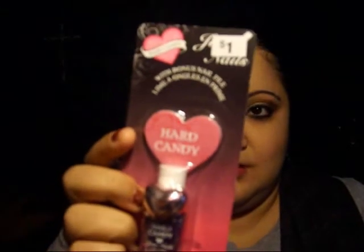At Walmart I got this Heart Candy nail polish — it's a purple one. It used to be a dollar but I bought it for $0.50, and it comes with a bonus heart nail file.